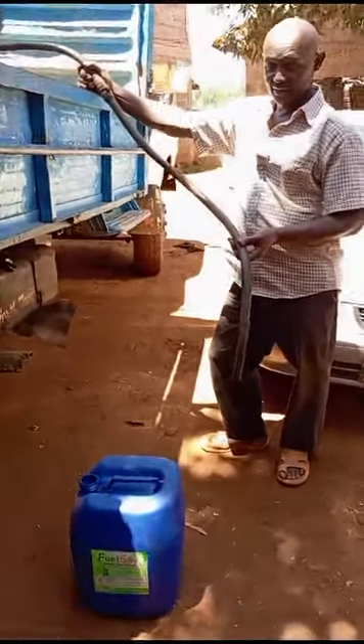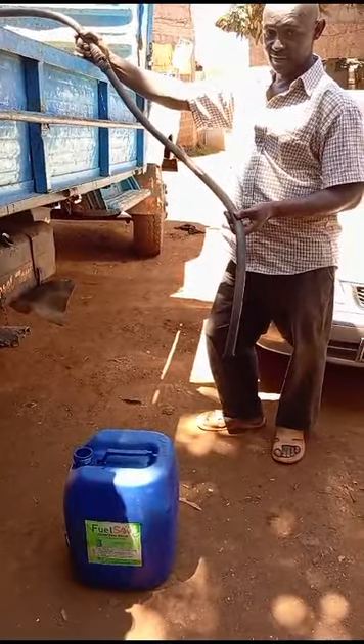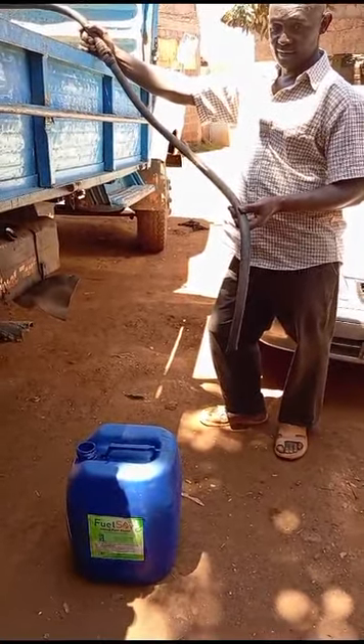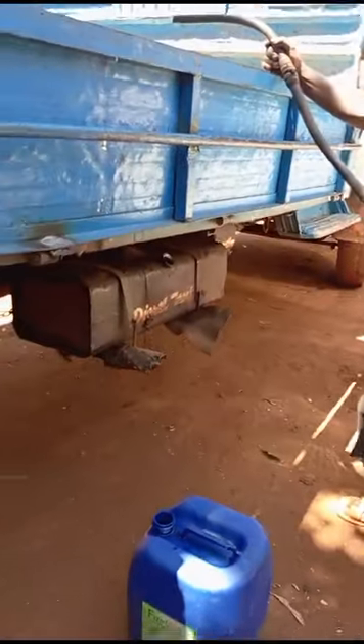Today we are in Kandara. Kandara is a location found in Muranga South and we are in the homestead of a very good friend of mine called Mr. Maura. Mr. Maura is a businessman and he owns two trucks as you can see.